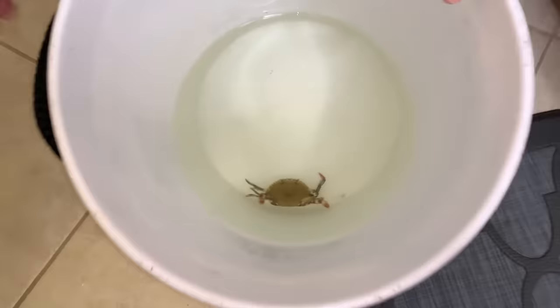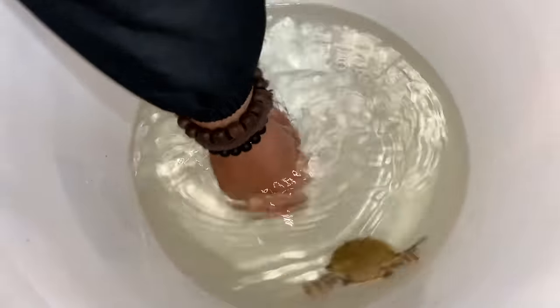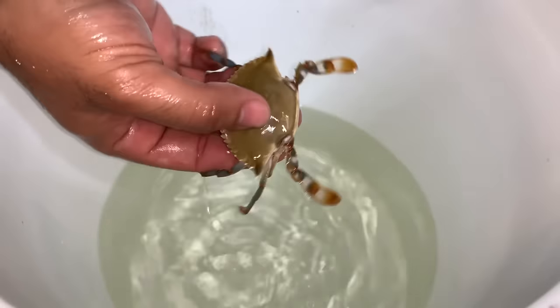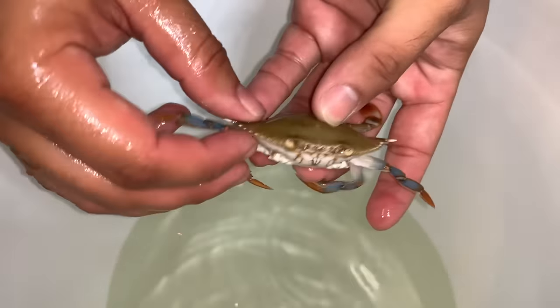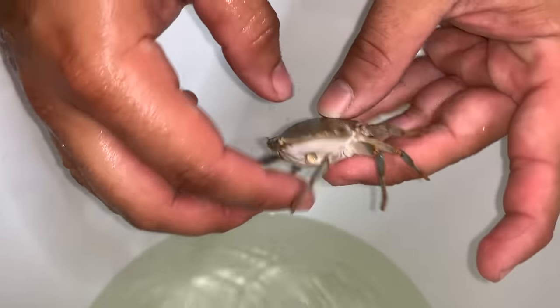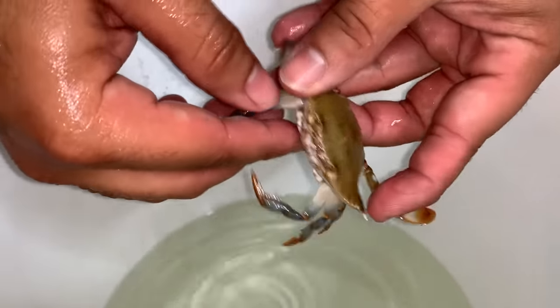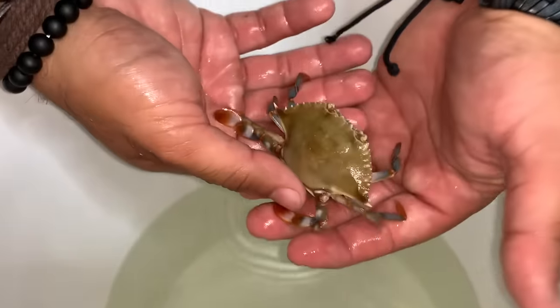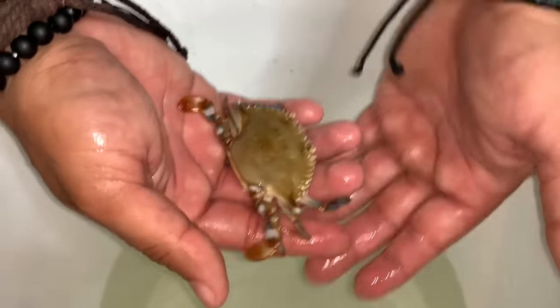Whoa, whoa — very active! Check out this blue crab. Now if this blue crab had claws, I'd be toast. I'm actually really sad because I was hoping to get one with claws, but I did forget that at bait stores they remove the claws so that you can easily handle them.